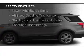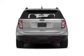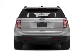Fog lights, side airbags, second and third row head airbags, independent suspension, brake assist, traction control — great quality at a great price.